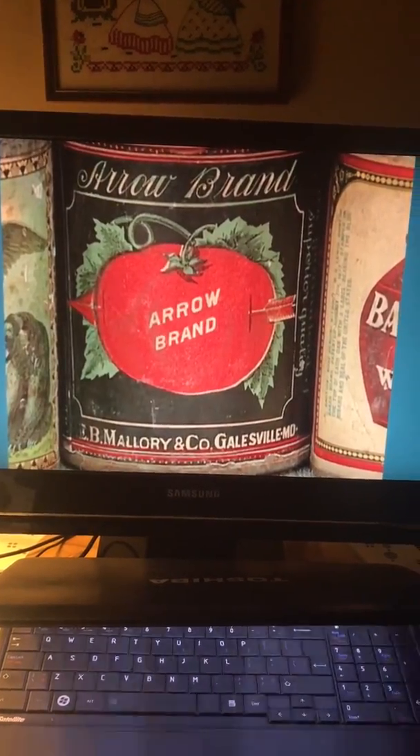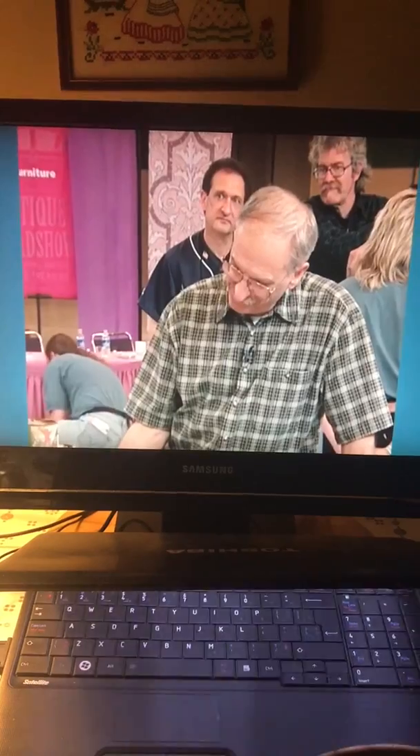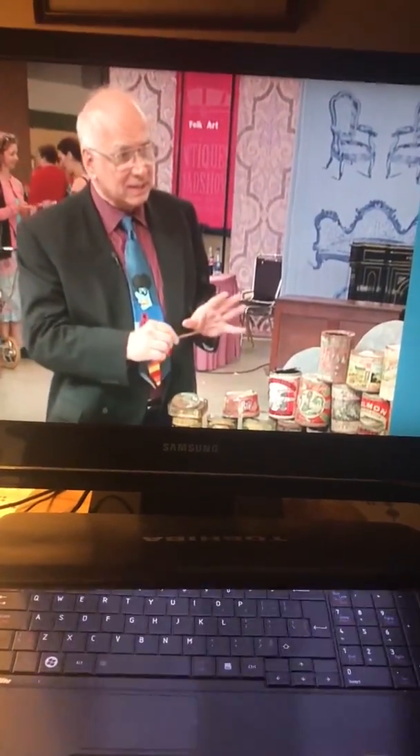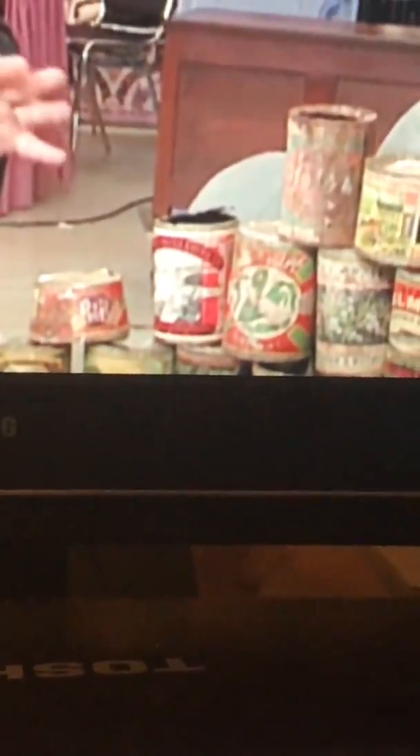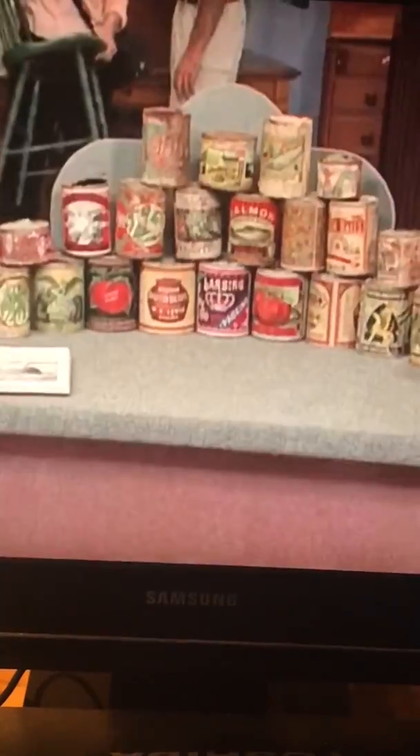Some of these cans would sell in the range of 400 to 800 dollars a piece. If you average out the collection — I was doing some quick calculating — you have to be looking at a collection that should sell in the range of ten to fourteen thousand dollars. Pretty good for discarded food cans. Yeah, thanks for bringing them — I love it. Thank you. That's my favorite.